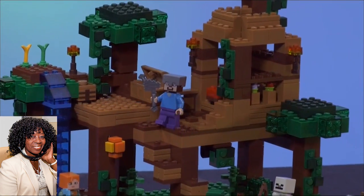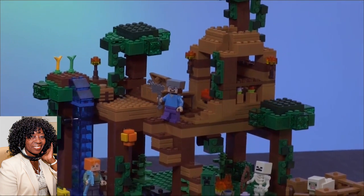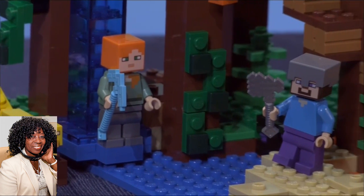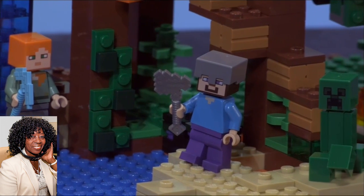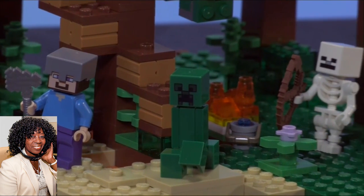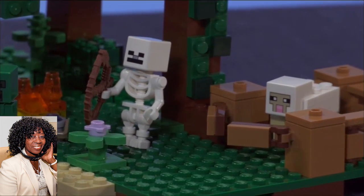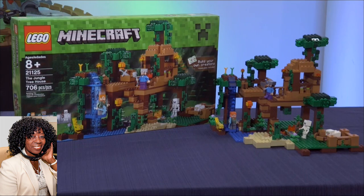What else did you bring us? Well, LEGO brings one of the most popular digital gaming franchises into the physical world. The LEGO Minecraft Jungle Treehouse has over 700 pieces and six minifigures, including Steve and Alex and an ocelot. LEGO bricks provide a great outlet for creative expression, because children can build and rebuild the sets to create the Minecraft universe of their own imagination. Construction play develops lifelong skills like perseverance, spatial awareness, and problem-solving.